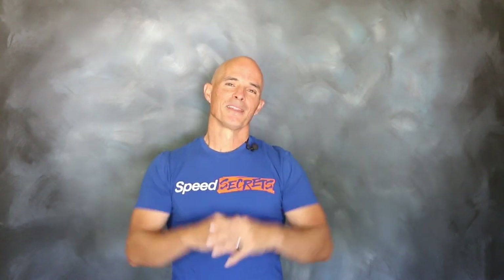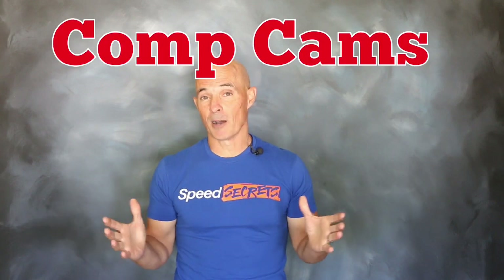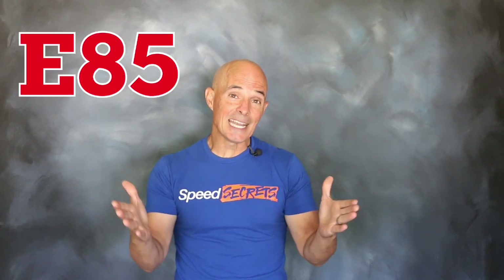Hello everybody, I'm Richard Holdner and welcome to Speed Secrets. This episode is brought to you by the guys at Comp Cams. It's all about one of our favorite race fuels, E85.